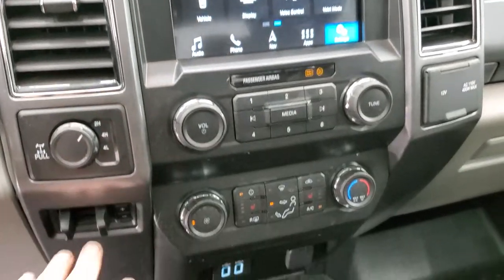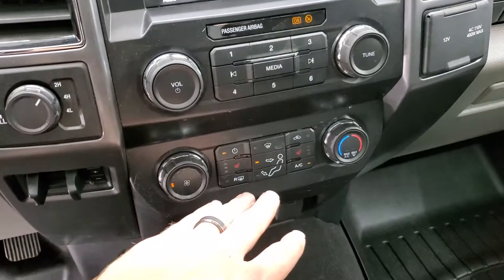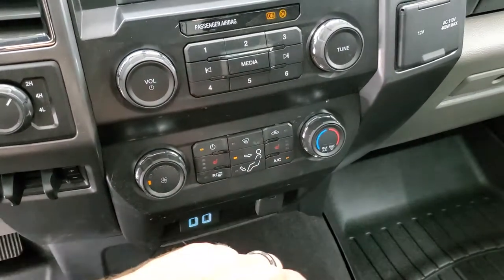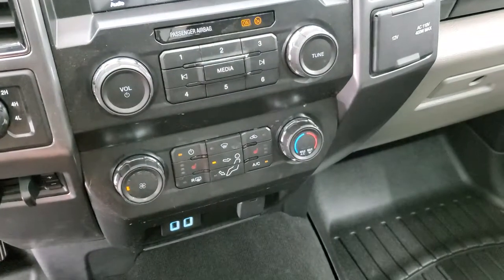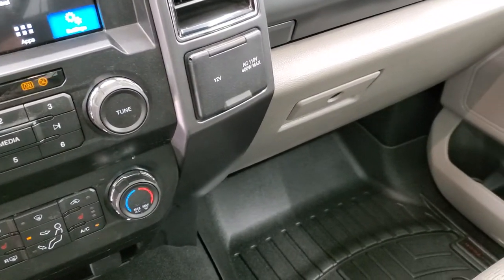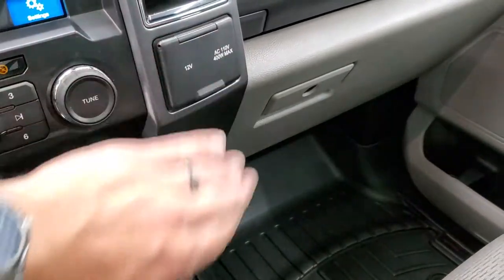Stability control, tow/haul four wheel drive, factory brake controller. Down here you have heated seat buttons, climate controls and radio controls. There are two USBs down there, a 12 volt power point and a 110 volt 400 watt plug-in as well.